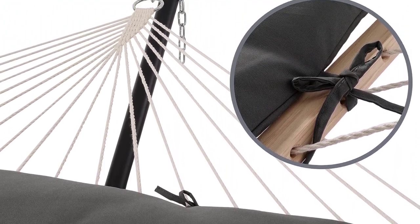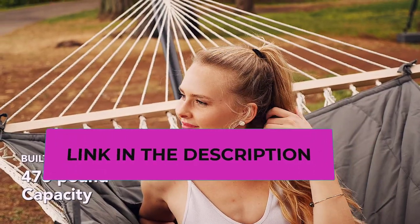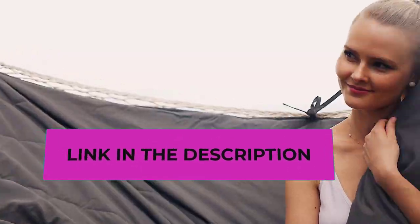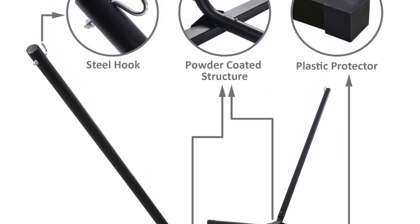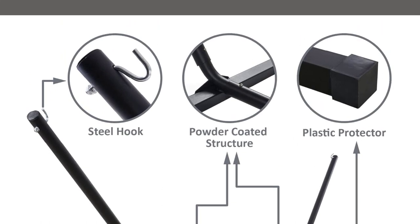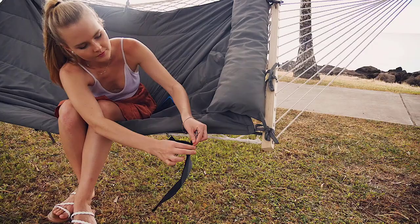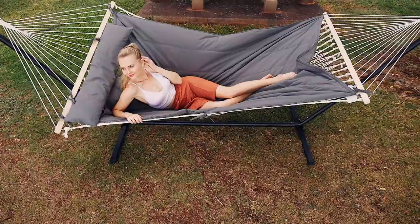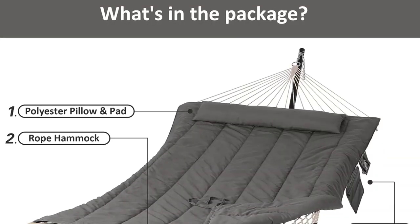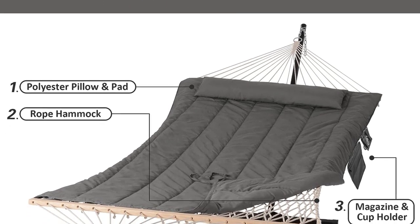The 52-inch hardwood spreader bars are more stylish and stable, giving you a comfy nap without the anxiety of falling down. They feature countersunk spreader bar holes which reduce friction between the rope and wood. The heavy-duty cotton ropes are hand-woven with comfortable, long-lasting thread woven by hammock artisans, helping relieve stress and provide better blood circulation throughout the body.